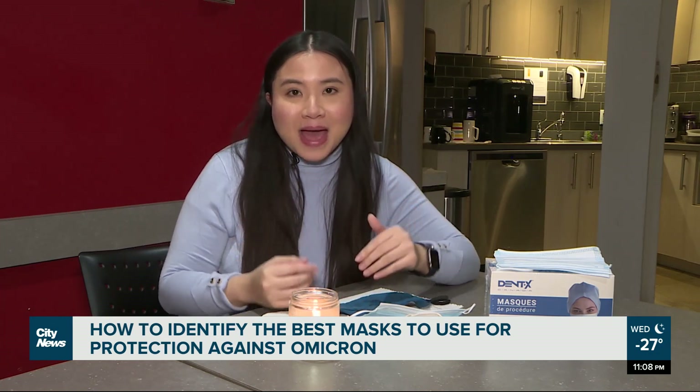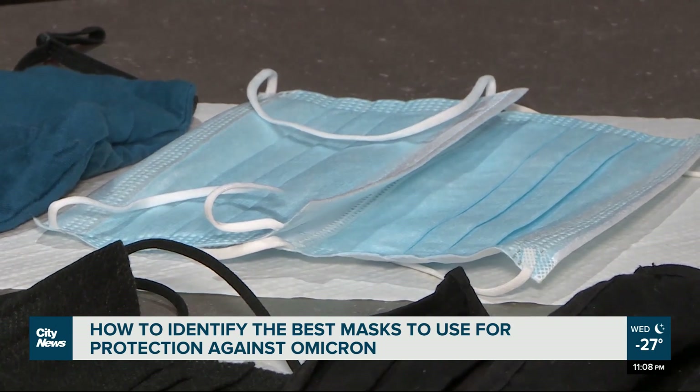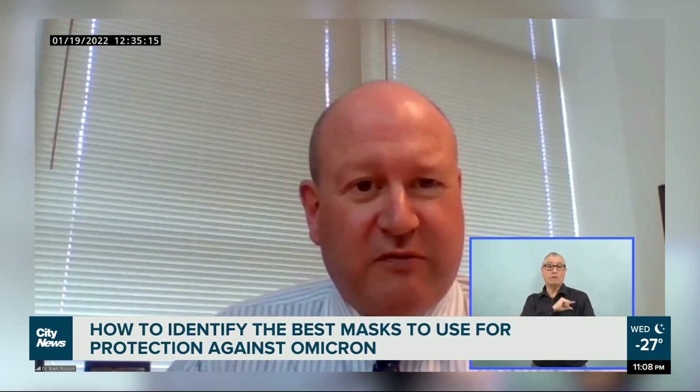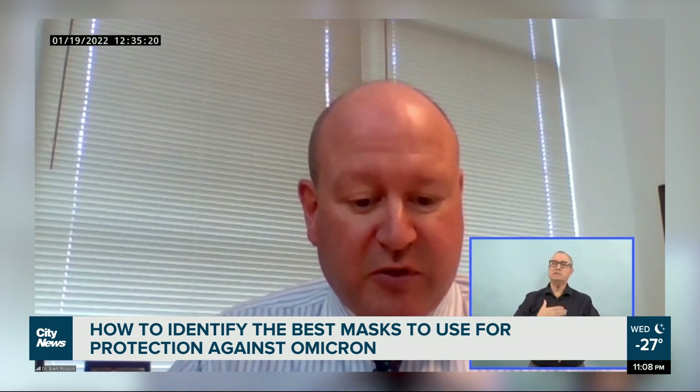But how do we know which type of mask will protect us best? With Omicron being a highly contagious virus, the province is recommending good quality masks for Manitobans. Wearing a properly fitted, high-quality mask, physical distancing, hand hygiene, and staying home when ill are all very important things and they continue to be important as we deal with Omicron.